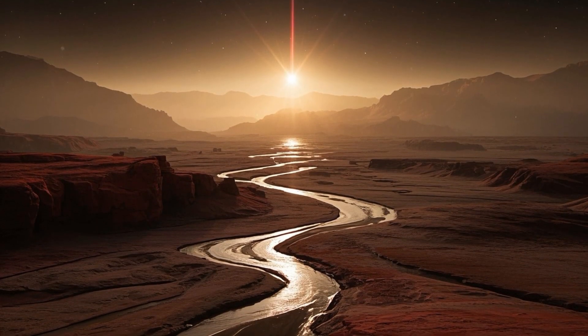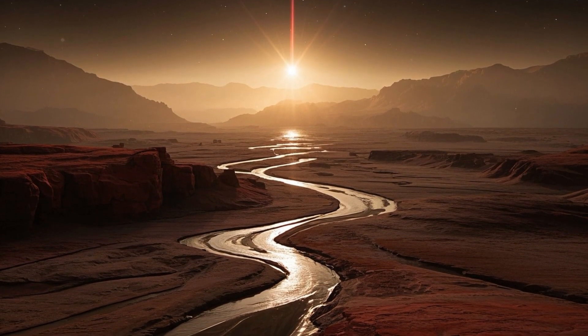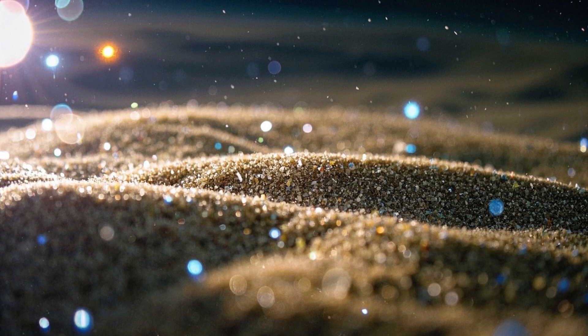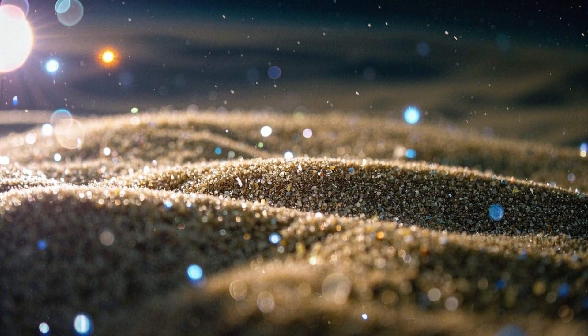Ingenuity made history by completing the first controlled flight on another planet in April 2021, a milestone that echoes the Wright brothers' first flight on Earth over a century ago.